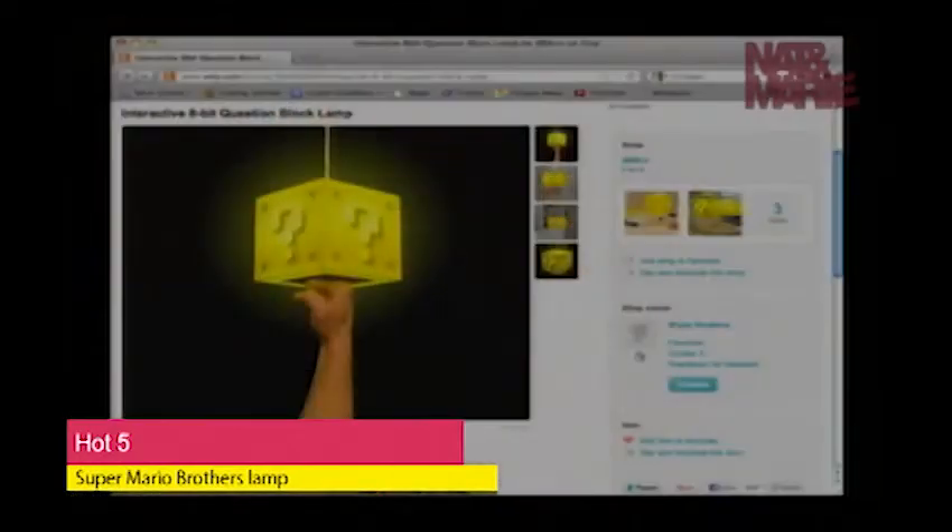Number four on our list is the Super Mario Brothers Lamp, which you can purchase off of Etsy. It has a touch sensor on the bottom, so you can dangle it from the ceiling and jump to turn on the light. This is probably one of the coolest things ever. It does make a sound, and every seven hits it'll make a one-up sound. Amazing — it's so cute.